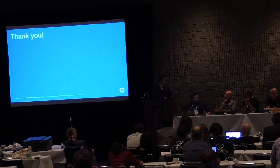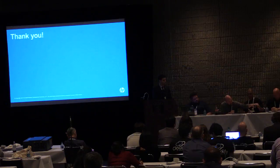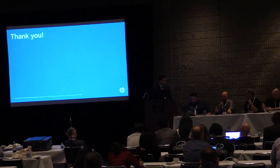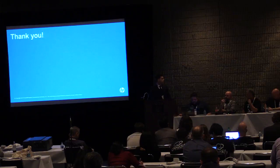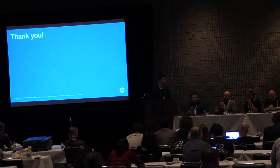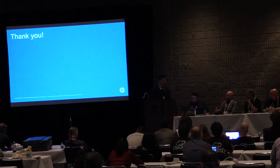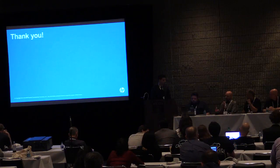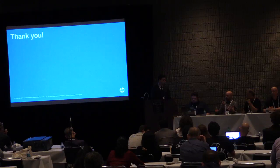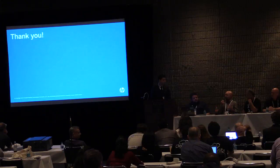Mike, what was the biggest challenge you faced when deploying Swift? I work for internal IT in the storage group. When we decided to go with Swift, it was because we had specific groups coming to us wanting to do very specific things that traditional storage didn't really have a good solution for. I think for us, one of the most difficult parts of deploying Swift was more about lack of resources on our side and coming up to speed as fast as we needed to, because we spun it up pretty quickly.